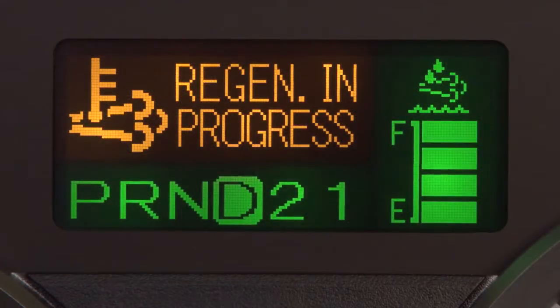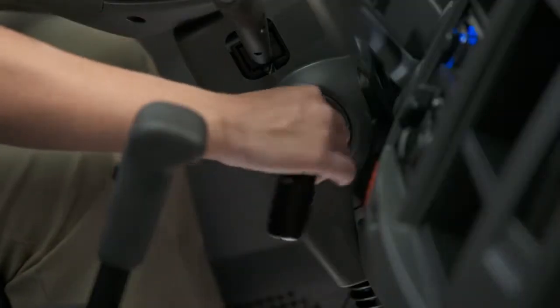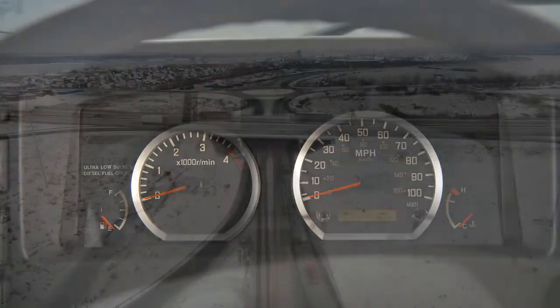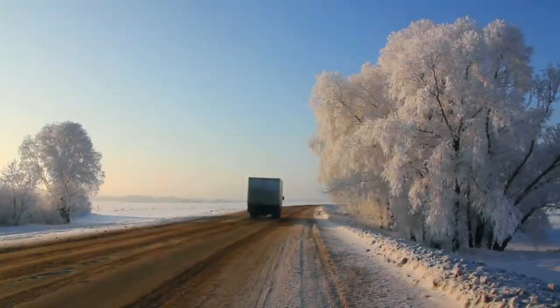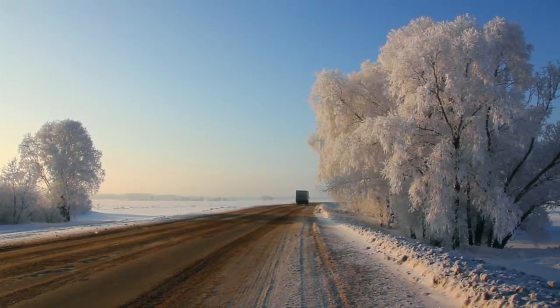If regeneration is continually interrupted or conditions cannot be met to occur automatically, the amber or red warning indicator will illuminate. For example, if you cut off the engine, the automatic regeneration process will stop and you'll have to restart it. Interruptions can also occur if you do a lot of stop-and-go driving with extended idling, or in extremely cold weather where the automatic regeneration can't maintain the proper conditions and temperatures to complete the process.